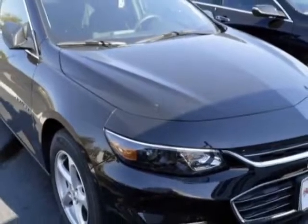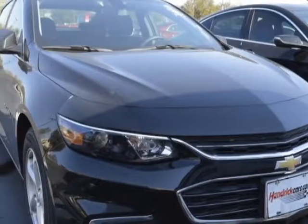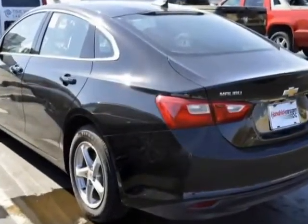For your protection, a warranty is available for this vehicle. This vehicle gets an estimated 27 miles per gallon in the city and an estimated 37 on the highway.